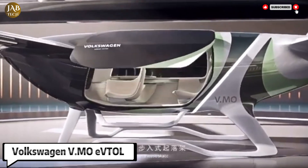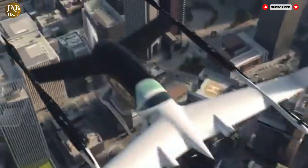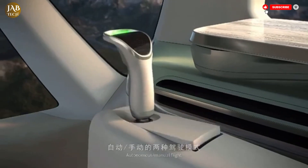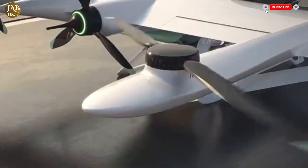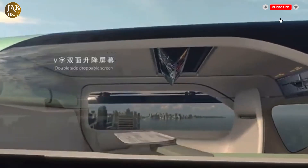The VMO EVITOL is a revolutionary electric vertical takeoff and landing passenger drone that represents the future of urban air mobility. Often referred to as the Flying Tiger, this cutting-edge aircraft showcases a sleek and luxurious X-wing configuration designed with eight powerful rotors dedicated to vertical lift and two additional propellers that ensure smooth horizontal flight.